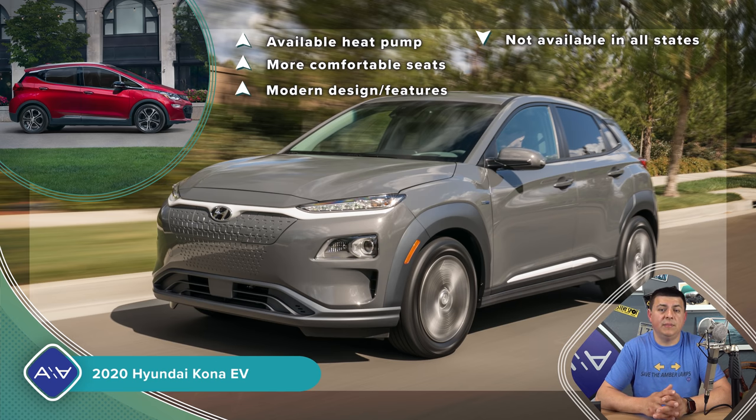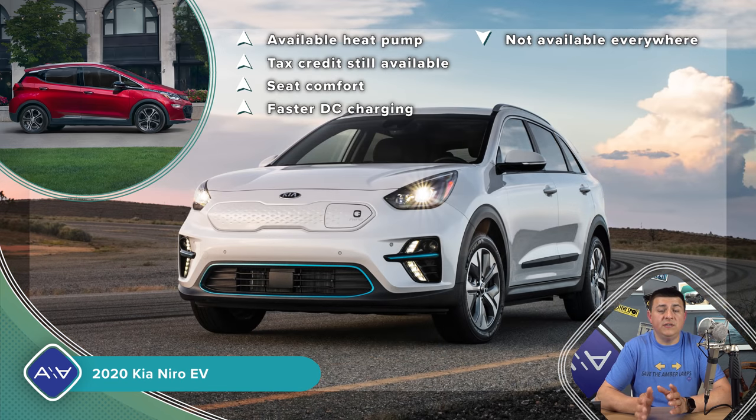The next closest competitor is the Kia Niro EV. The Niro and Kona use the same drivetrain, but the vehicles themselves are actually not closely related — the Niro is more related to the Hyundai Ioniq. The Niro feels a little larger and wider inside than the Kona. Like the Kona, the Niro may not be available in all 50 states. At $39,990 it's a bit more expensive than the Kona but still qualifies for the full federal tax credit. It recently got a refresh with updated infotainment and it certainly feels more modern than the Bolt. Range is a little shorter at 239 miles, but a heat pump is available, which makes a big difference in winter.